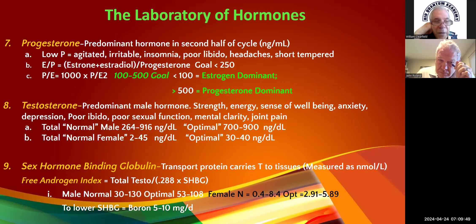If your female patient comes in with a testosterone of 5, she's going to have every symptom of low testosterone. If she comes in at 45, she's going to have every symptom of high testosterone. Our optimal for females total is 30 to 40, but we need to look at free testosterone also.